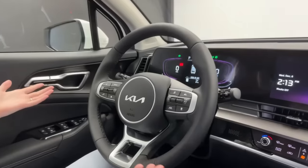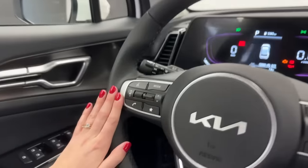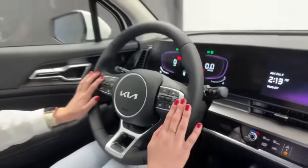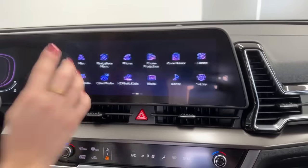The steering wheel is leather-wrapped and heated. Driving controls are on one side and convenience and media controls on the other, including a digital assistant button. The digital assistant can do many things you might not anticipate — for example, it can turn on your heated seats by voice command. They're considering doing a dedicated video on what the virtual assistant can and can't do.